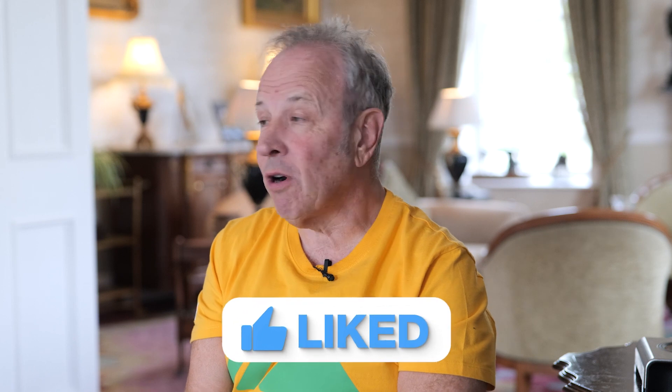Hi, Kevin Wright back again with another property finance video. And we're talking about auctions again this week. And here's a question I had recently.